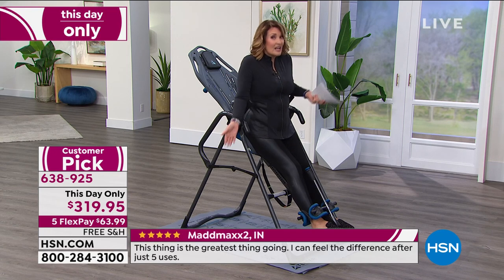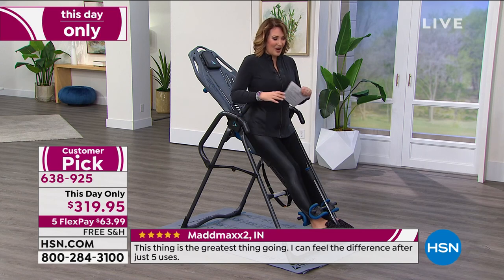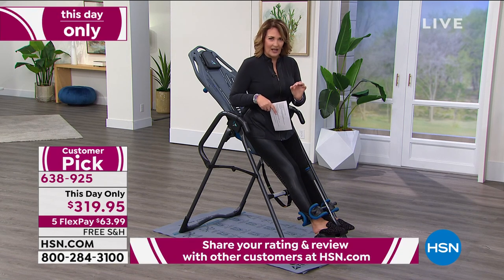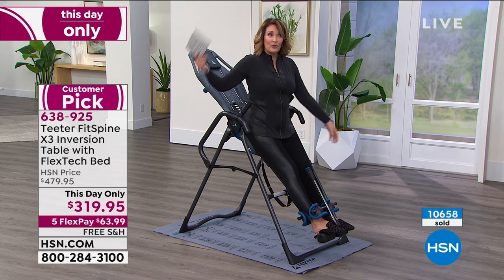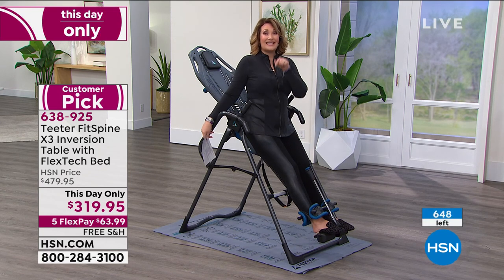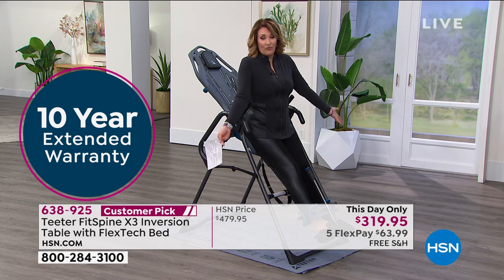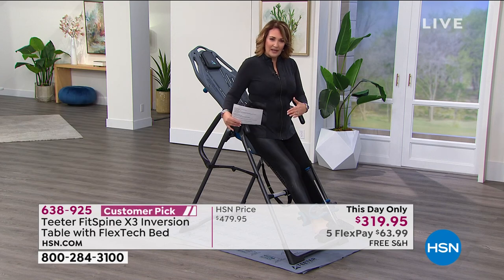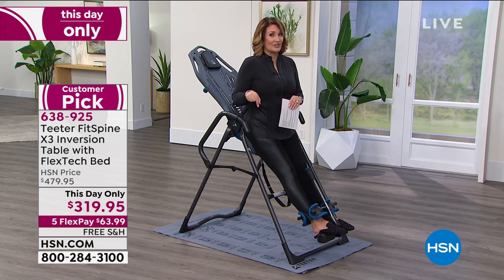My producer Pat has had his for 20 years, my second one at home I've had for 10 years. It comes with a 10-year warranty today — normally five years, but we've doubled that warranty. This is a this-day-only price. Let's hear from one of the many doctors that recommends inversion. When they recommend it, they recommend people pick up a Teeter. Take a listen.